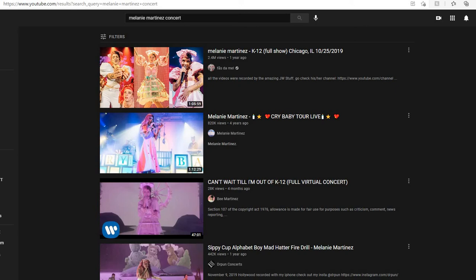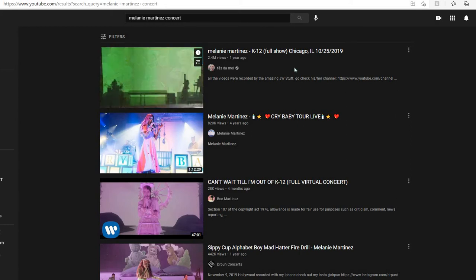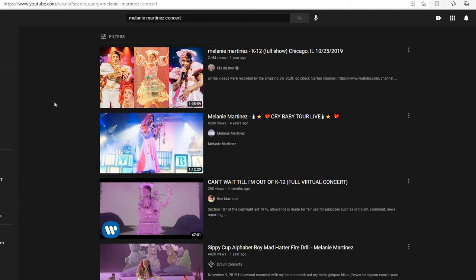So before we get into this, this is for any Royal High players because it's related to that. I can't be the only one who just found out that the Enchanting Heirloom set from Royal High is inspired by the Melanie Martinez K-12 show.